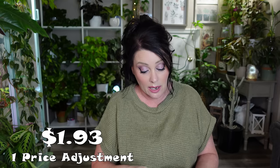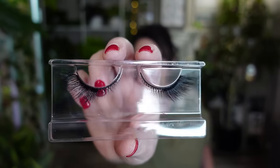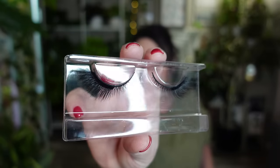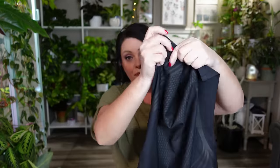Next I got some eyelashes. I do not know how to put on false eyelashes to save my life, but I am going to try. I need to buy some eyelash glue. I like these because they're more on the outer corners and less in the inner corners, which I think will be easier to wear. They feel very soft, so I'll definitely give those a try and if I figure it out I'll wear them in a video.